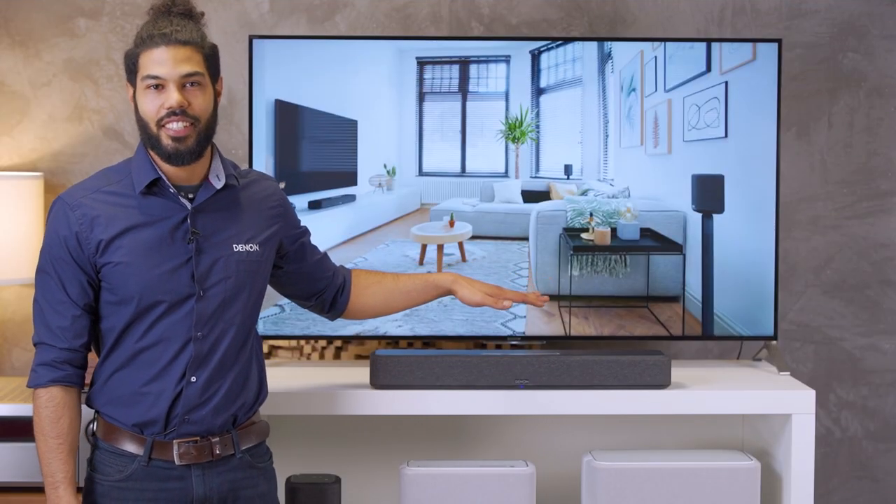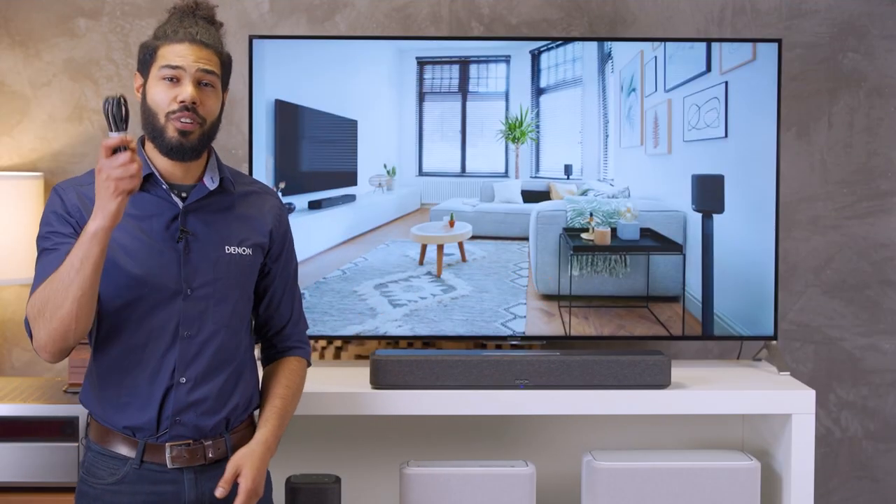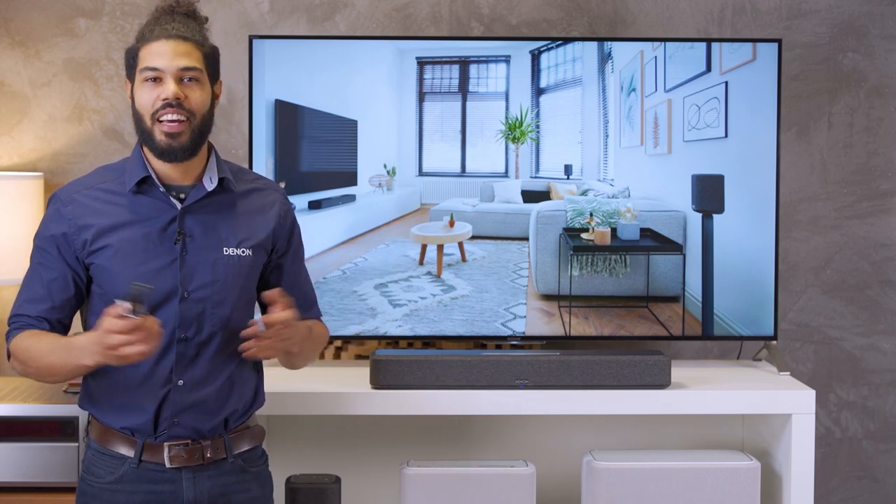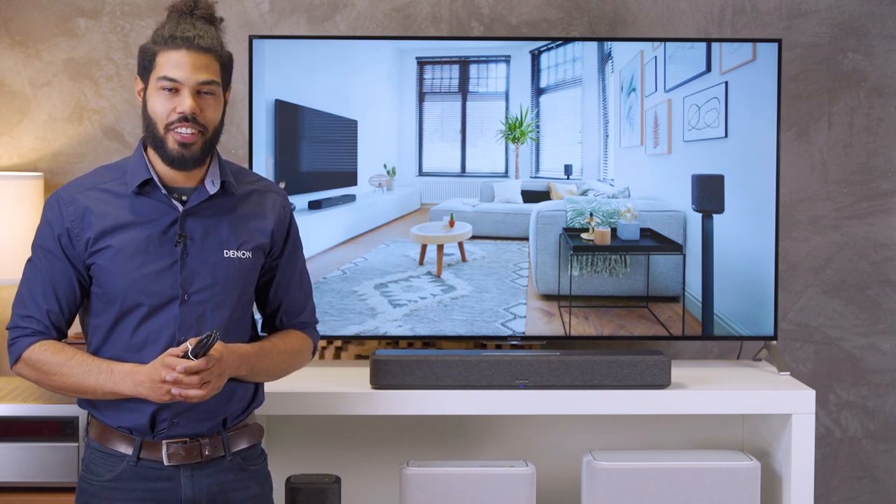The installation is easy. Just connect the soundbar with the included HDMI cable to the TV, set up the network connection and done. Now you can enjoy the Denon home sound.